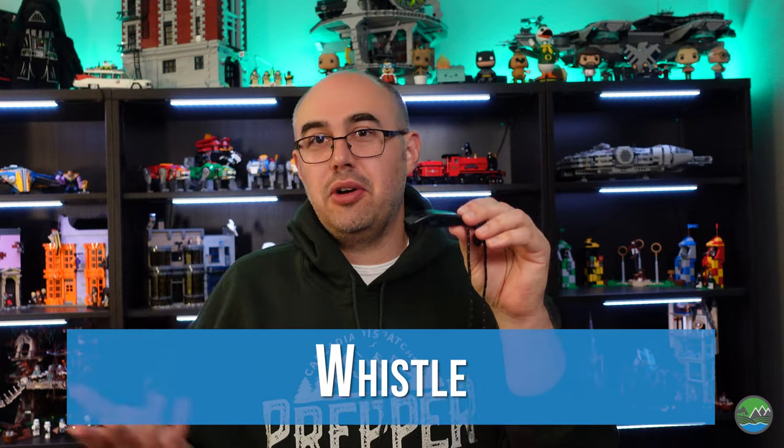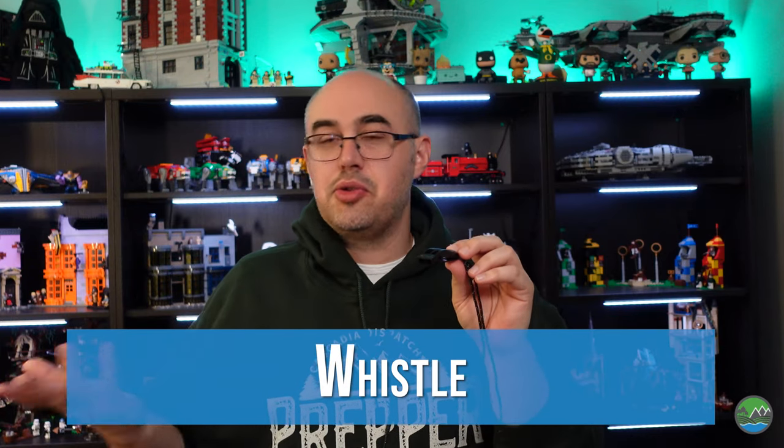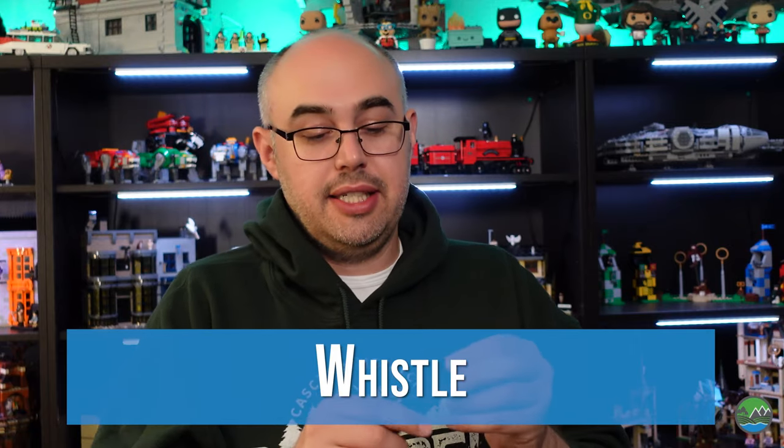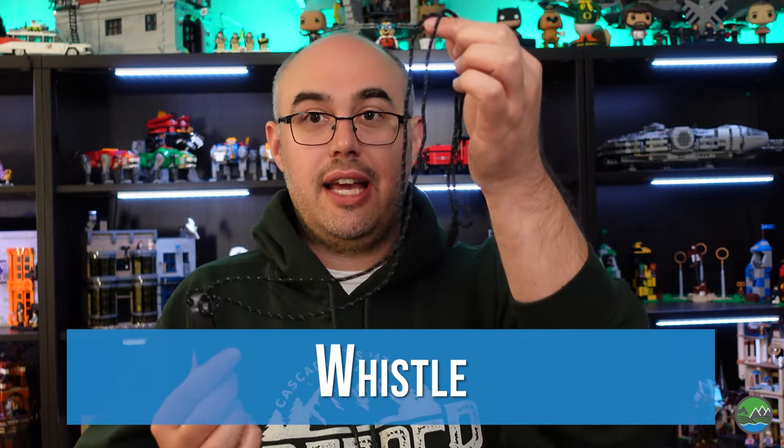The vest comes with a plastic whistle — not a metal whistle, but it's black with a lanyard so you can tie it onto the vest and it's always there when you need it. I like that they thought about the placement, and the black color fits nicely with the urban camouflage, gray man kind of aesthetic they're going with.